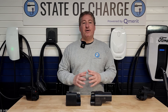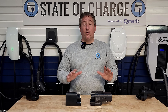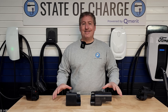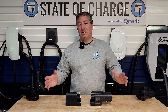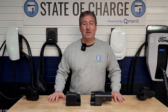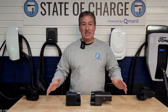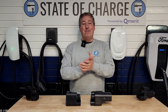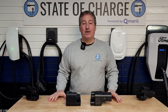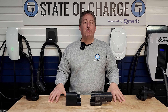So you have a Cadillac Optic, a Lyric, an Escalade IQ, or a Celestiq. If you have one of those four electric vehicles and you want to use the Tesla Supercharger Network, there are a couple of things you have to do. First of all, you have to be able to find the chargers.